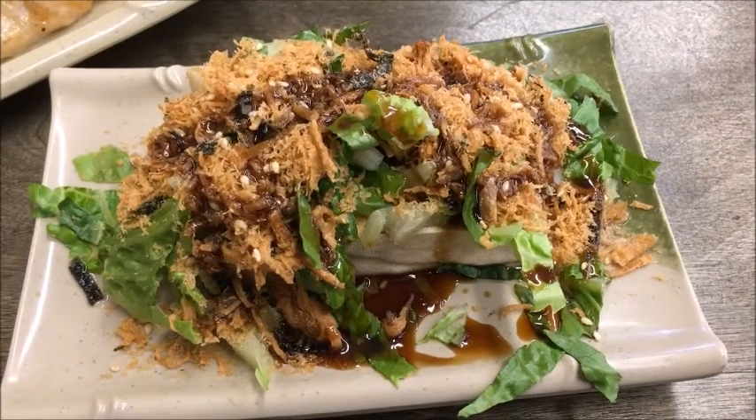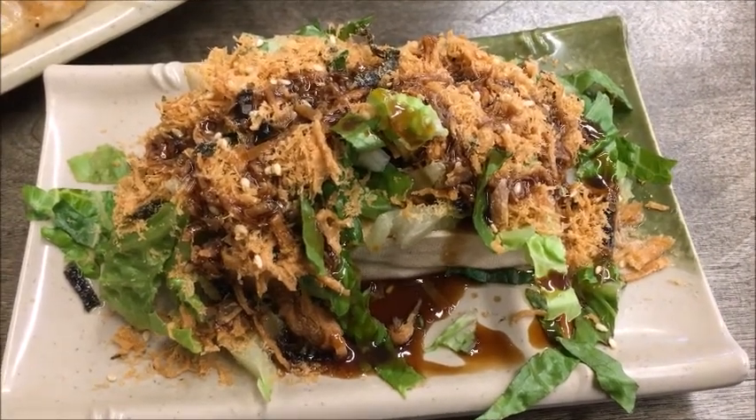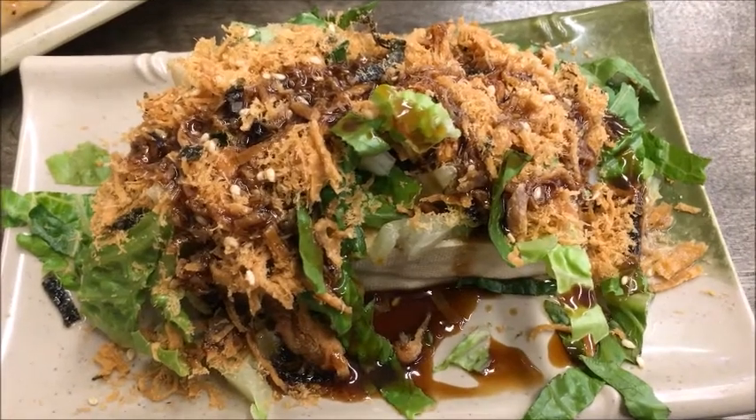It was an outstanding arrangement of textures, accented by the familiar, welcome saltiness of soy sauce.